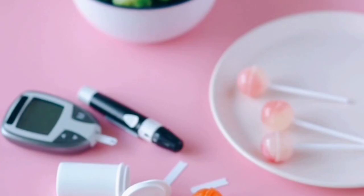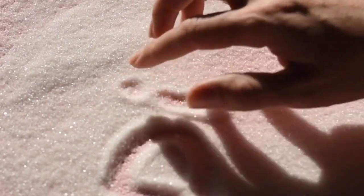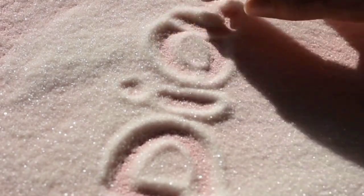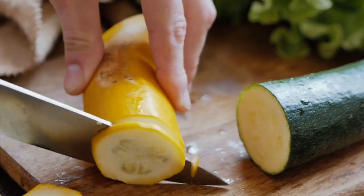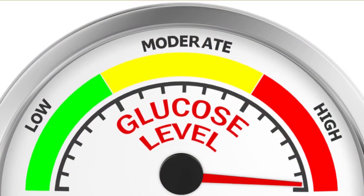Next up, we have berries. These sweet treats are rich in antioxidants and fiber, making them ideal for a low-carb diet. Strawberries, blueberries, and raspberries are not only delicious, but also help control blood sugar spikes.